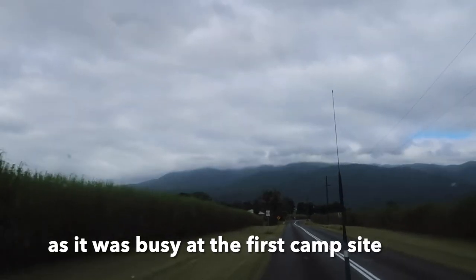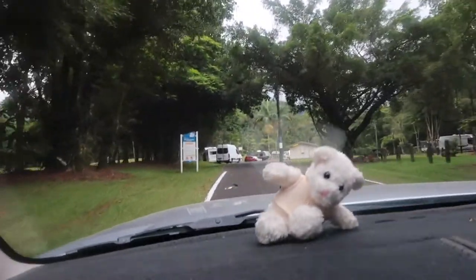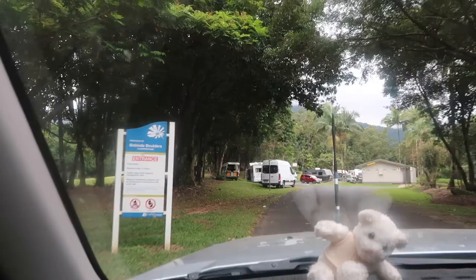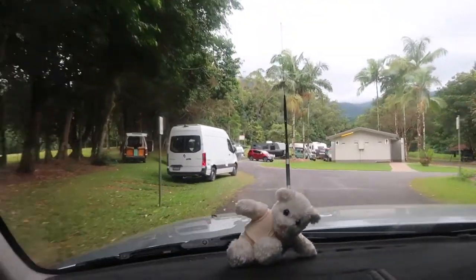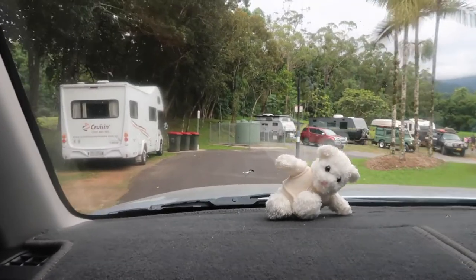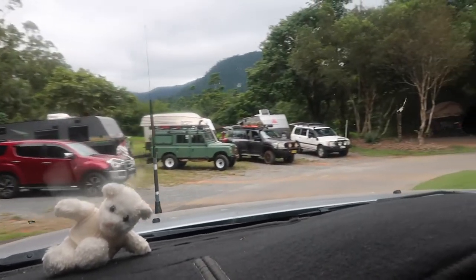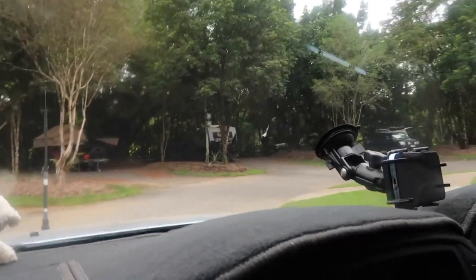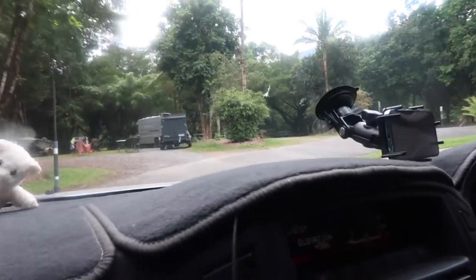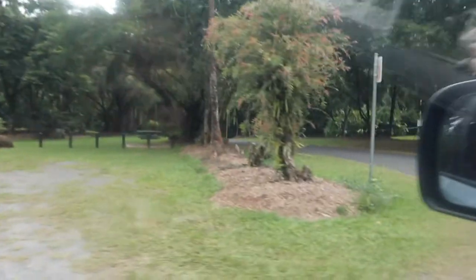We've got a camp right near the bottom of this camping area. Looks like busy — looks more busy here, and smaller. There's one there — small, it is very small. We can't fit there. That one there — we'll get that one straight away. It's got a table, it's got room for our tent. That'll do us.